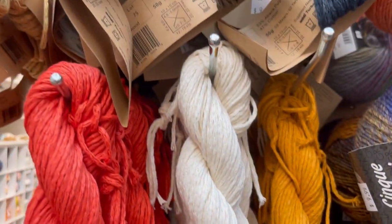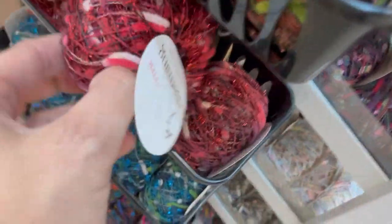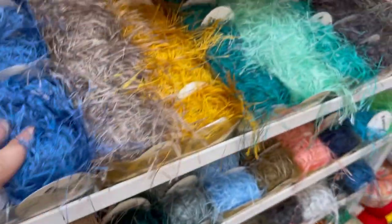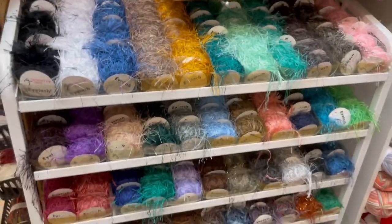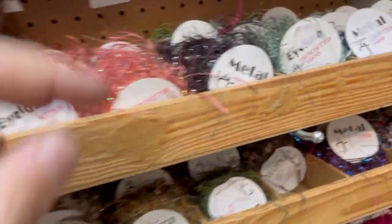Novelty yarns — good night! What is that? If you want bow yarn and ladder yarn, this is your place. Holy monkeys, that's weird!